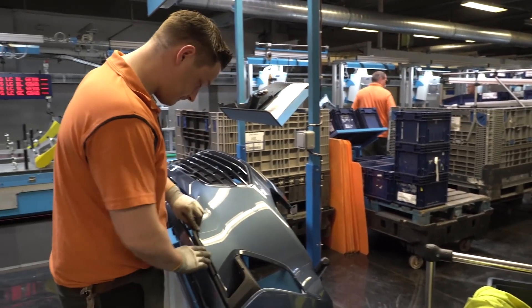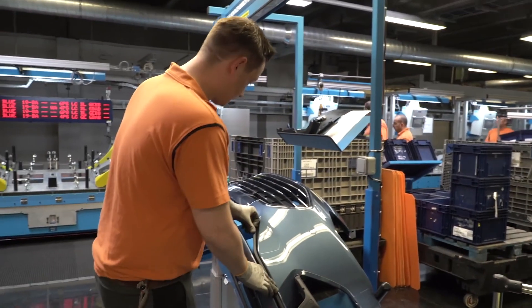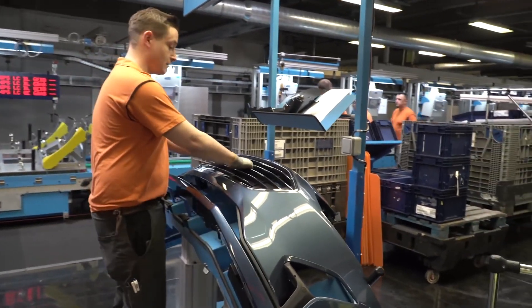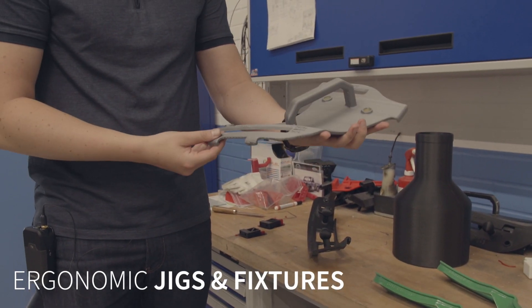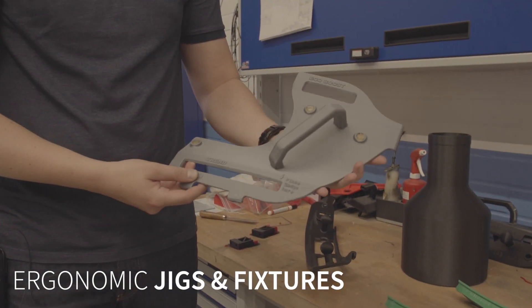A very common application for additive manufacturing is jigs and fixtures. Here we have a handshake tool for positioning the badges on a liftgate of a vehicle, also printed with ProHD on the BigRep 1.